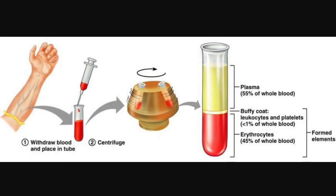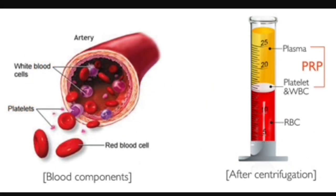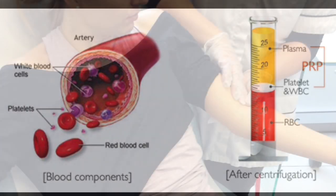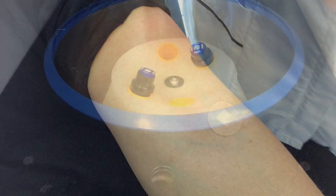Only our specialist cosmetic doctors prepare the PRP and draw the blood. Our aestheticians then administer treatment. The phlebotomy is carried out by experienced doctors, and we have surgeons, anaesthetists, and general practitioners performing this.